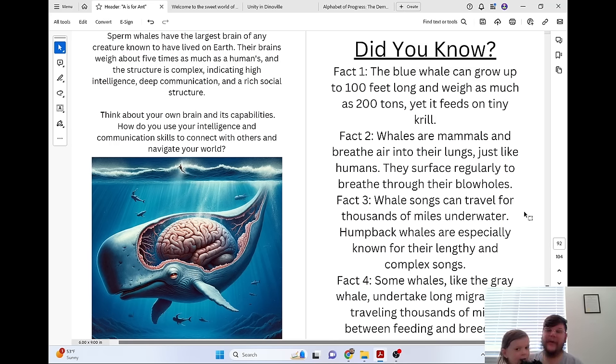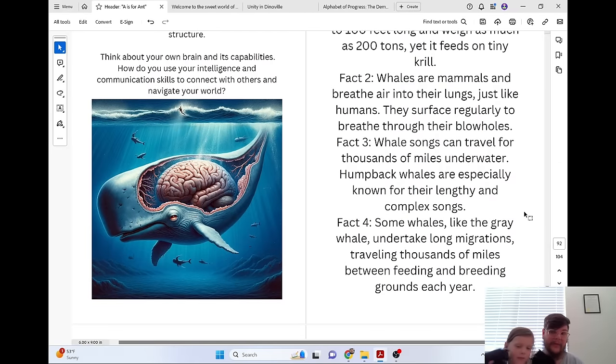Did you know the blue whale can grow up to 100 feet long and weighs as much as 200 tons, yet it feeds on tiny krill? Whales are mammals and breathe air into their lungs just like humans — they surface regularly to breathe through their blowholes. Whale songs can travel for thousands of miles underwater, and humpback whales are especially known for their lengthy and complex songs. Some whales, like the gray whale, undertake long migrations, traveling thousands of miles between feeding and breeding grounds each year.